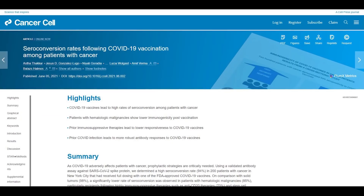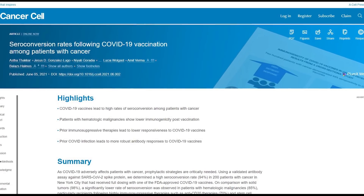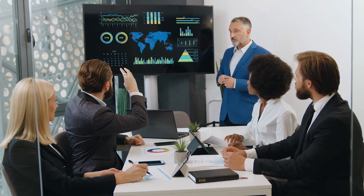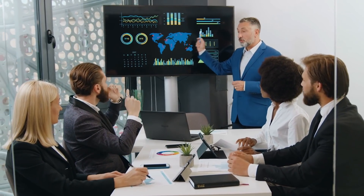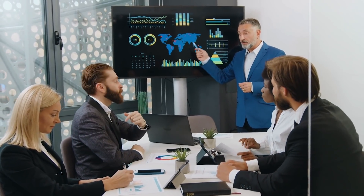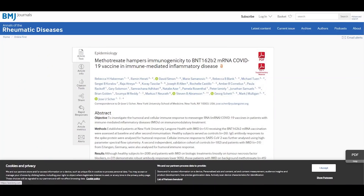In a study published in Cell, researchers assessed the effectiveness of COVID-19 vaccines among cancer patients. The analysis of data from 200 eligible patients showed that they responded well to the doses, but 30% lacked antibodies — a sign of no antibody production against SARS-CoV-2. The 30% were under medications that suppressed the immune system.